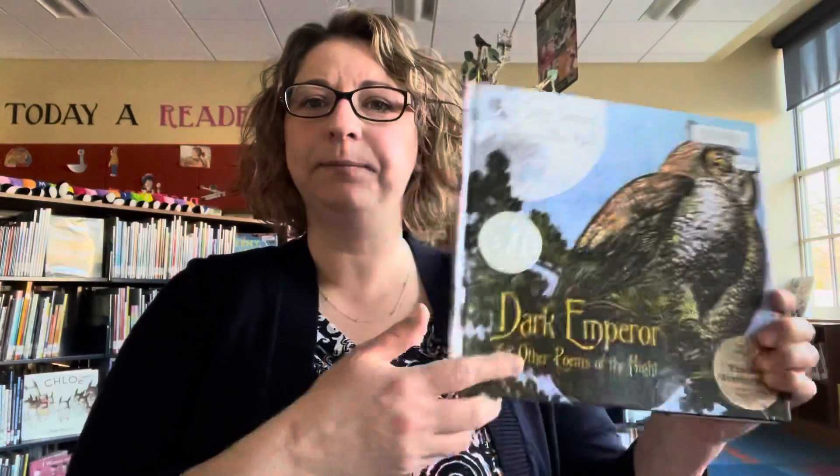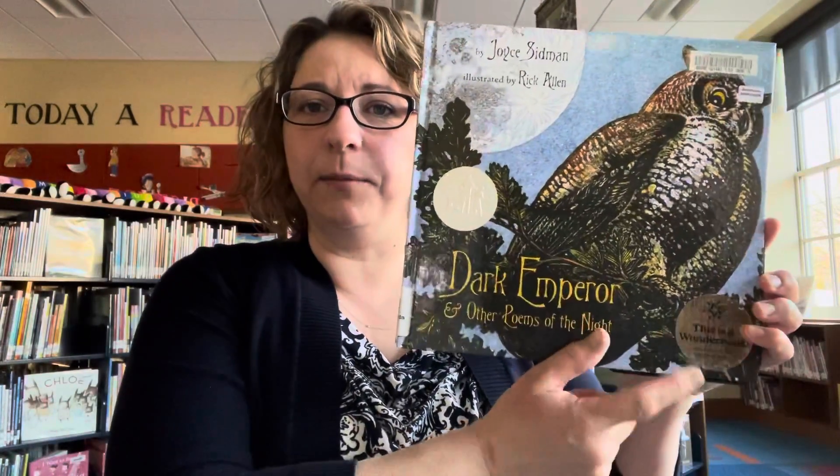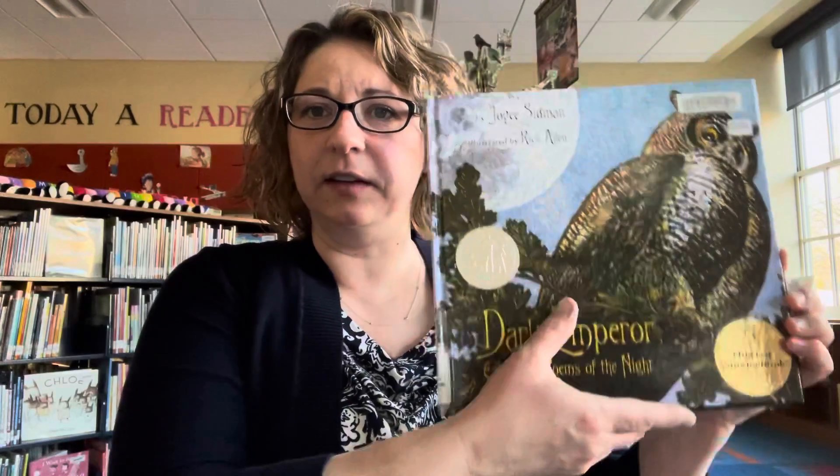Welcome to Charlotte Public Library's Pick of the Week Books with me, Ms. Jen. I have three books to share with you this week. They're all wonder books — it says right on the front of the book that they're wonder books, indicated by this sticker.